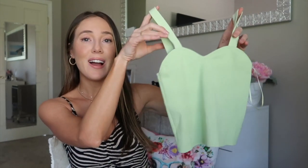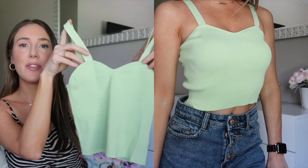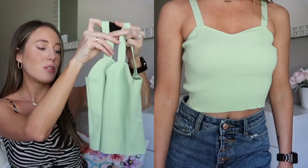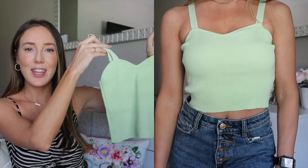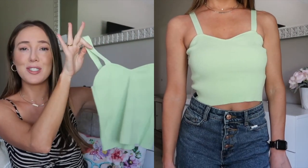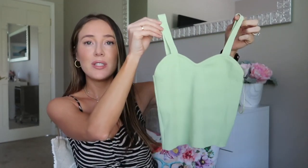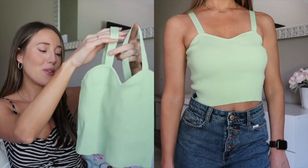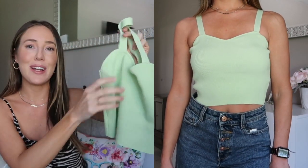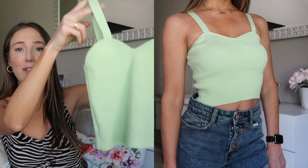I really love this lime green little tank top with a sweetheart neckline — it's really cute. I don't know if it's just me but clothes seem to be getting smaller and smaller. I could literally put this on a five-year-old and it would fit. I know it's a crop top and a size small, but this is so little — I'm probably going to be returning this.